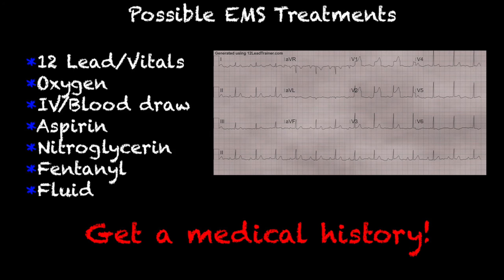Some of our possible EMS treatments — this would be in the case of a patient experiencing a new septal MI that is symptomatic. We'll get a 12 lead, obtain a set of vitals, an IV or a blood draw, and oxygen, but we want to titrate the oxygen — we don't want to cause these patients hyperoxemia — aspirin, nitroglycerin, and fentanyl. If you haven't already seen my video on FONA, that is one of the ways to remember all the medications you give during chest pain or a heart attack. Fluid is always an option, but make sure you get a medical history and really understand their complaints.